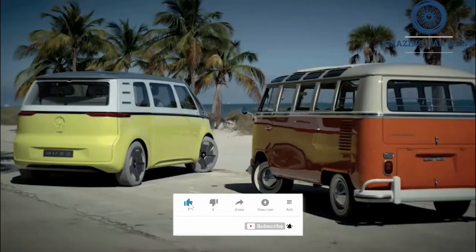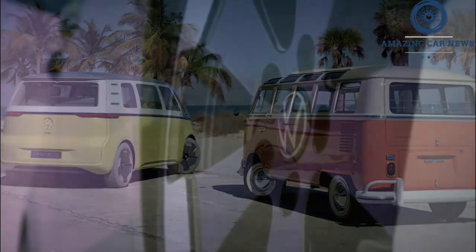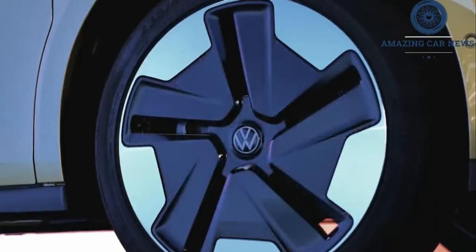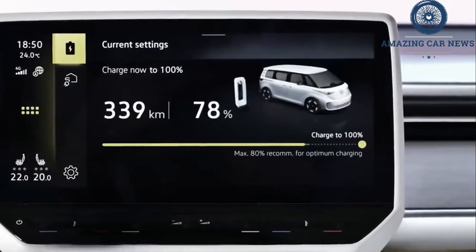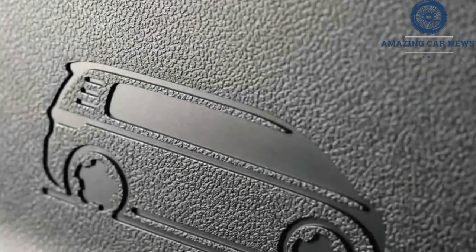We are still quite excited for the colorful camouflage to come off and finally see the ID Buzz in its production metal. In the umpteenth teaser released a few days ago, we got to see a good chunk of the joyful two-tone interior, with Easter eggs hearkening back to the original T1. Yet another MEB-based electric vehicle, the ID Buzz will be offered initially only with rear-wheel drive.